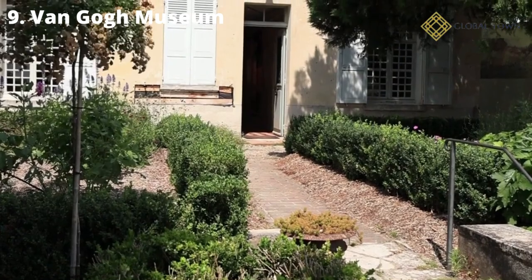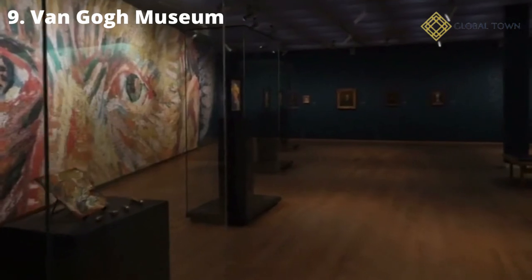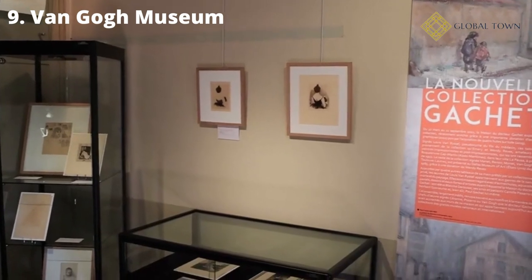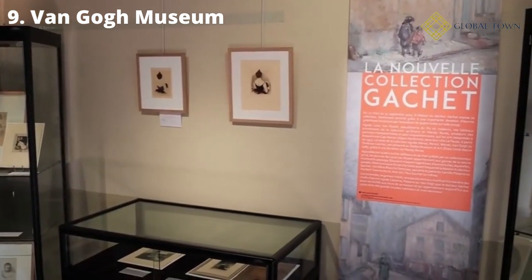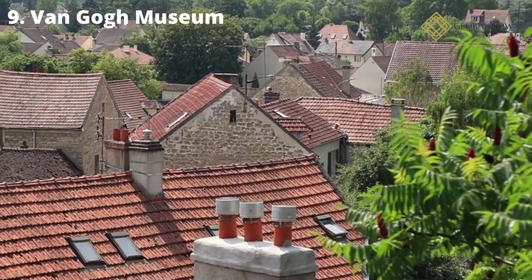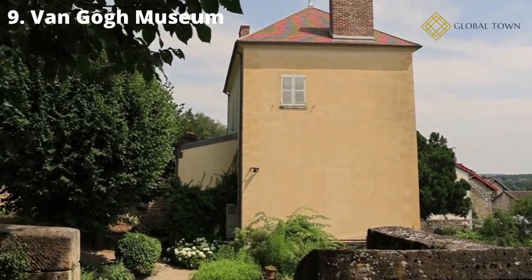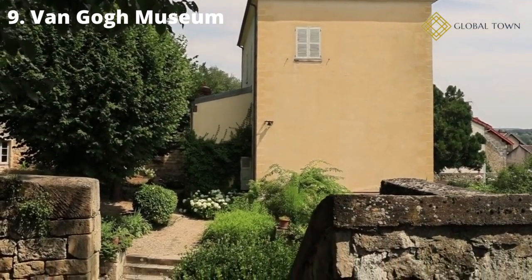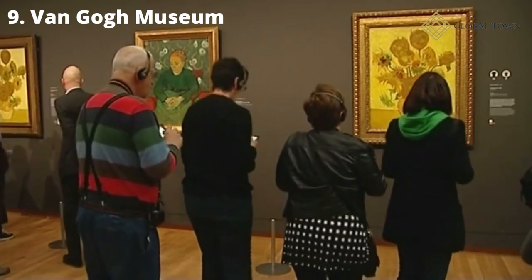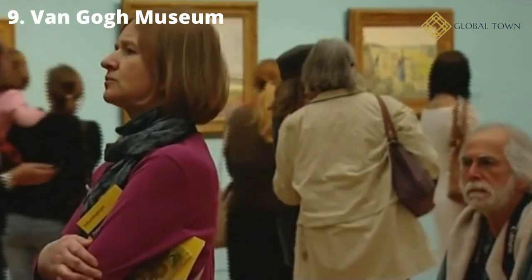Number 9: Van Gogh Museum. The Van Gogh Museum, located on the northwest side of Museumplein, houses the world's biggest collection of the artist's paintings and correspondence. The museum is housed in a four-story building designed by Gerrit Rietveld in the 1970s and is one of Amsterdam's most popular tourist destinations. The second story houses 200 artworks by Dutch post-impressionists, shown chronologically, giving viewers a close look at Van Gogh's maturing style. On the upper floor, works by Van Gogh's contemporaries such as Millet, Gauguin, and Dobigny are on display.